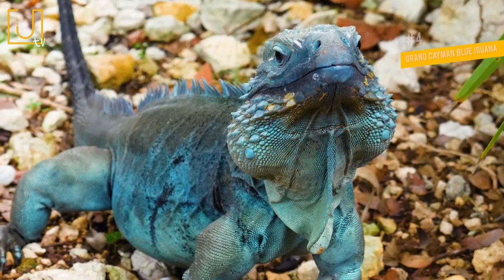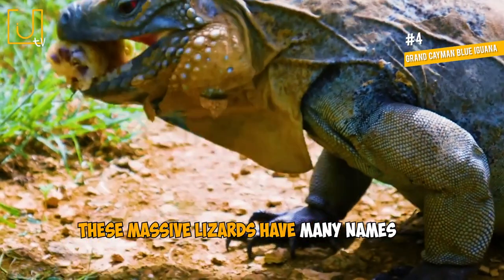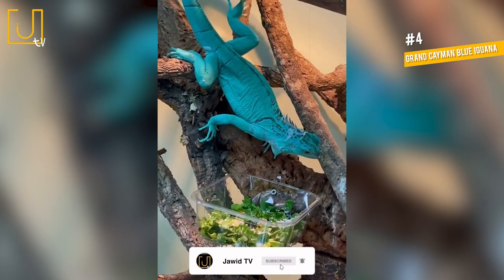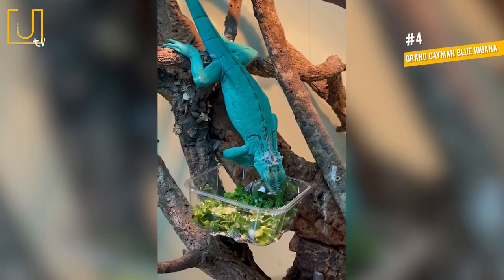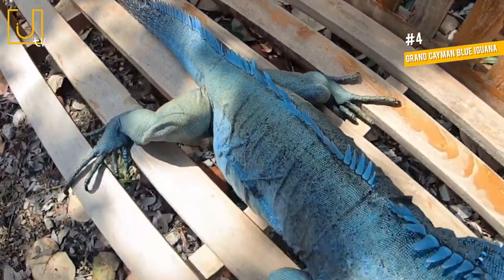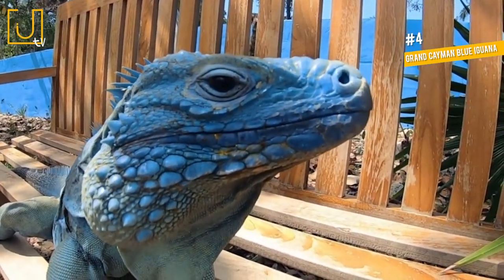Number 4: Grand Cayman Blue Iguana. These massive lizards have many names, including the Grand Cayman Rock Iguana, Cayman Blue Iguana, or simply the Blue Iguana. Aside from their vibrant color, they are also impressive thanks to their large size. Both males and females commonly reach lengths surpassing 5 feet and can weigh up to a whopping 30 pounds.